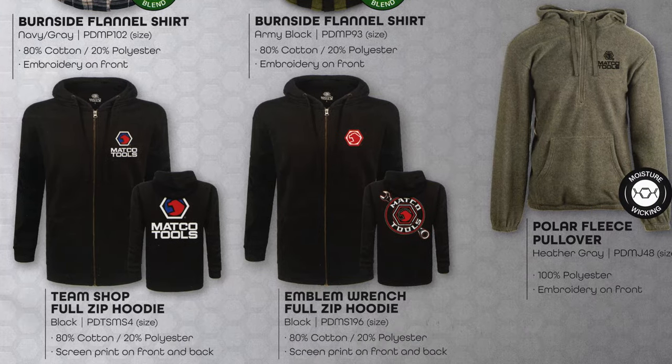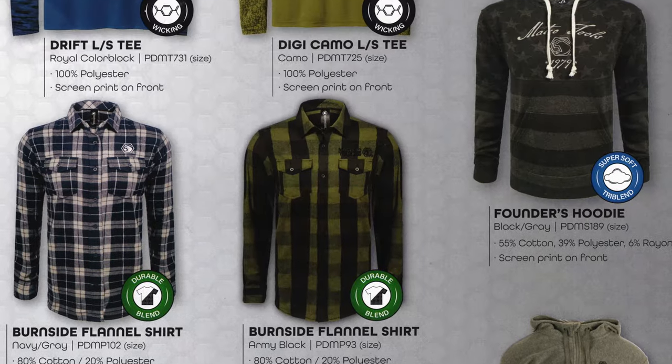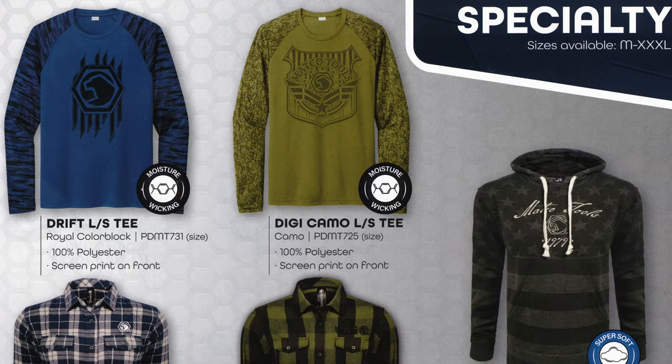Some flannels, fleece pullovers, and the full zip hoodies — pretty cool designs on those two pages.